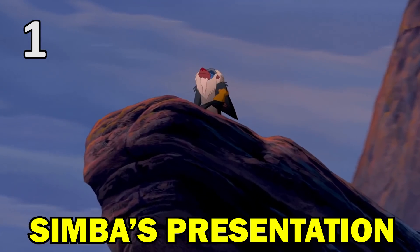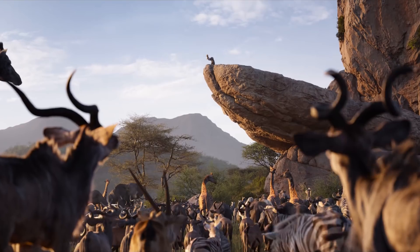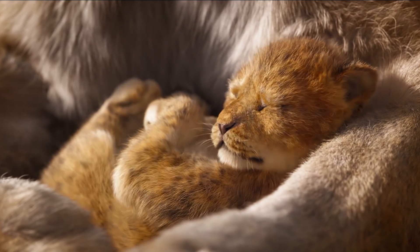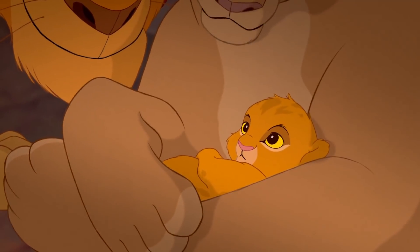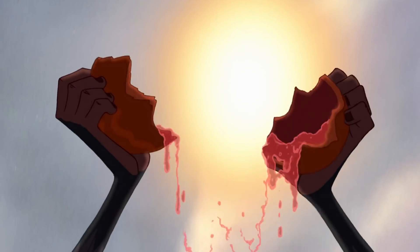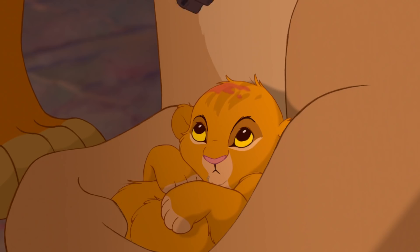The animated Lion King's opening scene and circle of life song are iconic moments that the remake mostly reproduces shot for shot. However, it also fixes a few crucial errors from the 1994 movie. Just before Simba's presentation, Rafiki anoints him, breaking open a fruit to release a red liquid, which he paints on the young cub's forehead before dusting his face to dry the mark.